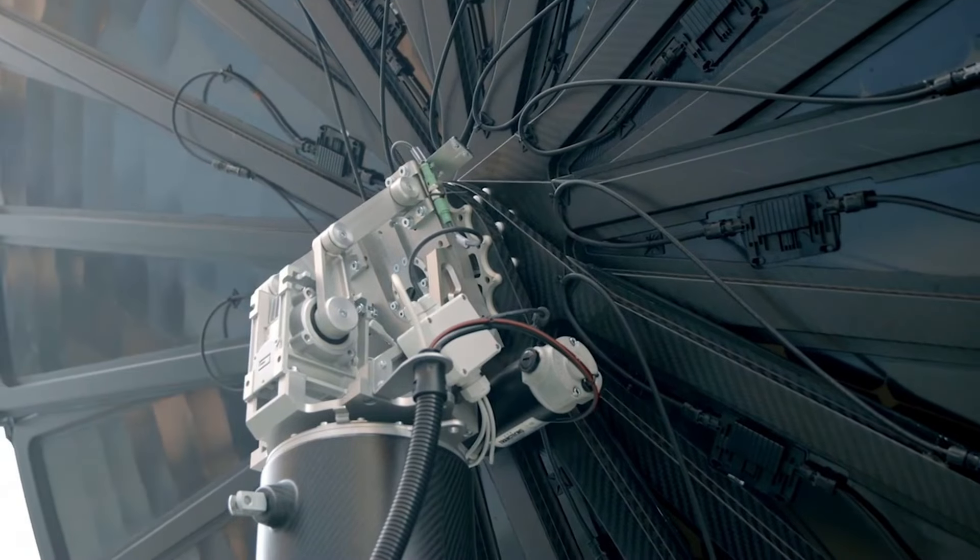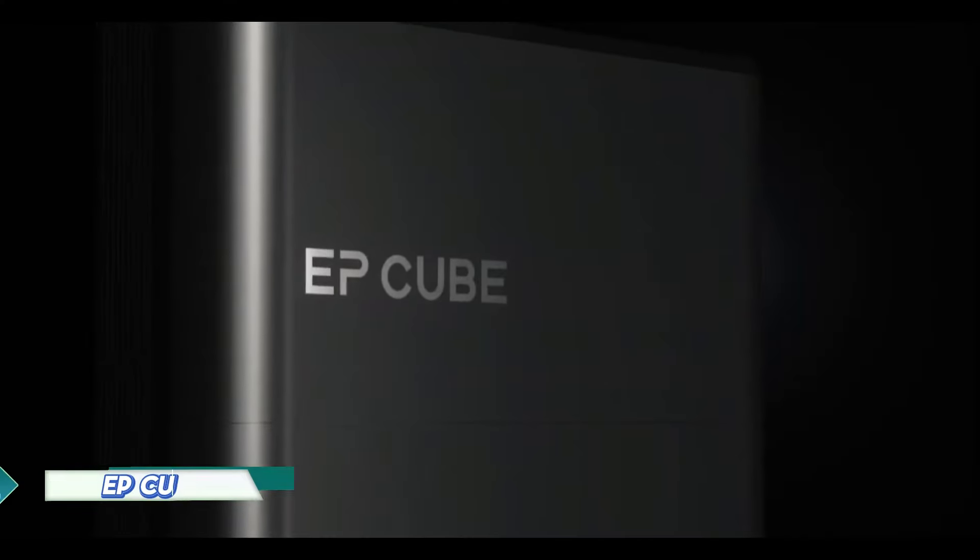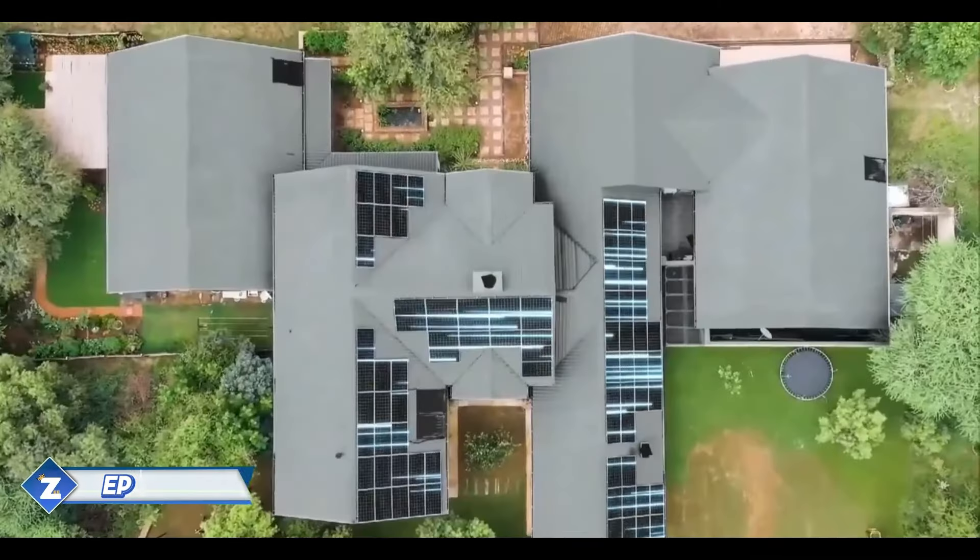It combines solar panels and rechargeable batteries into an area suitable for a parking spot. The output of the panel is 4.3 kilowatts, and depending on the model, the batteries may hold up to 43 kilowatt hours.